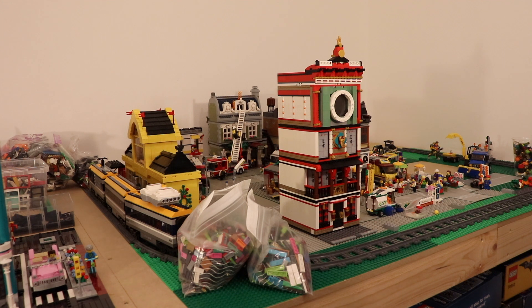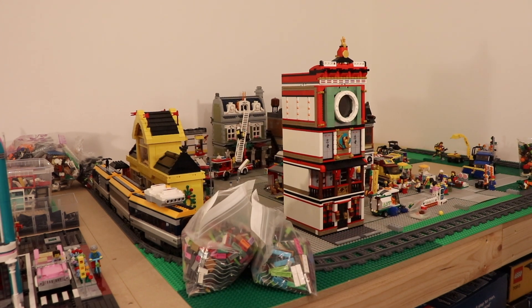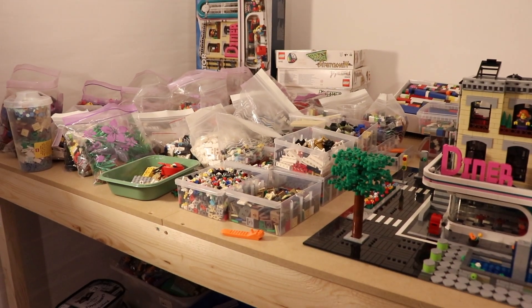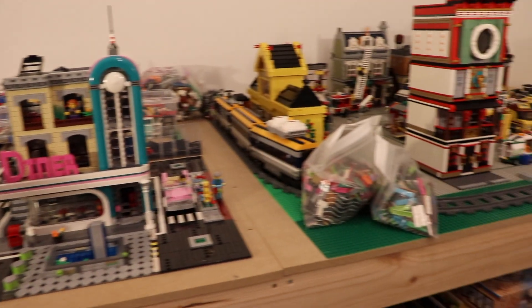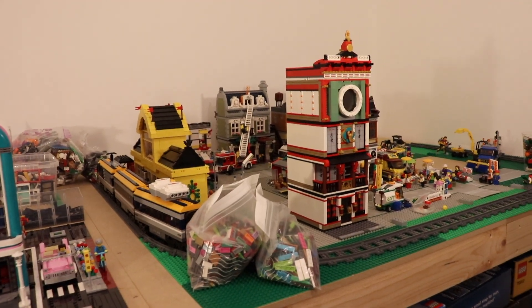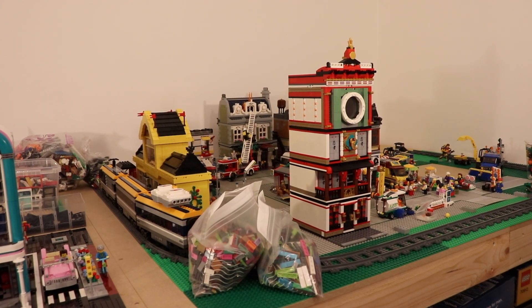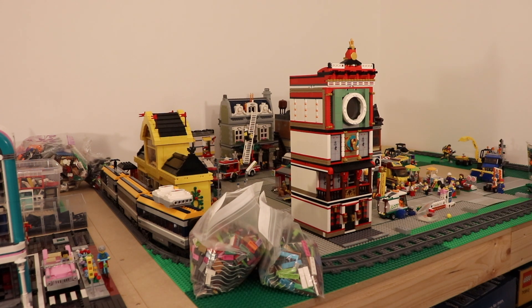Some cleaning up is definitely in order. There's a lot of mess over here and over here as well. The diner is in the wrong place, and the roads too, so there's a lot of stuff to be done. I'll look into updating the city with the new roads, and also finishing off the Ninjago build. Lots of stuff to do, and no time to delay. On we go!